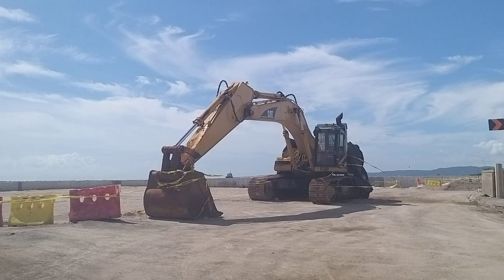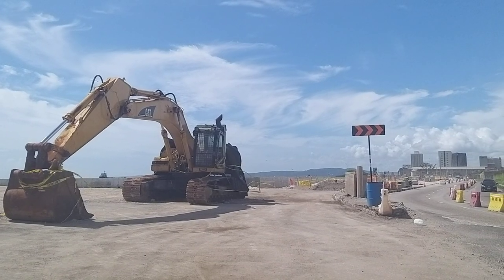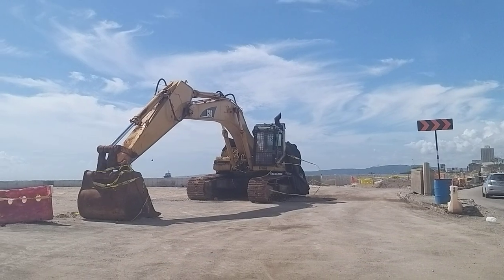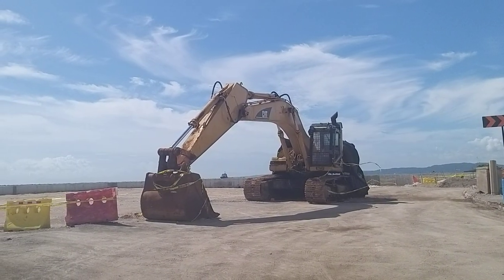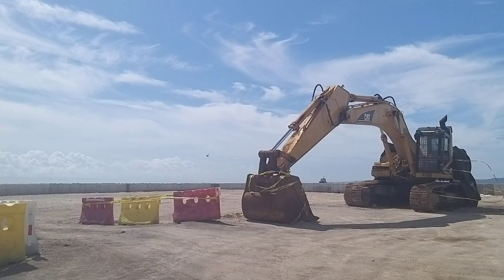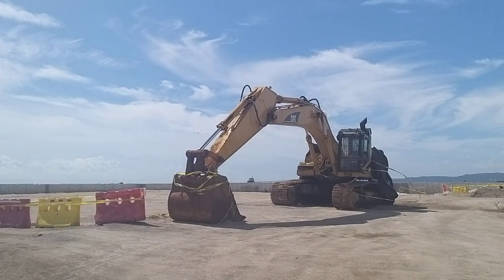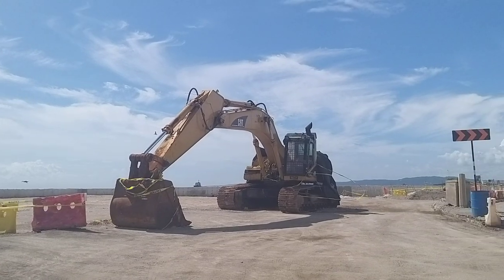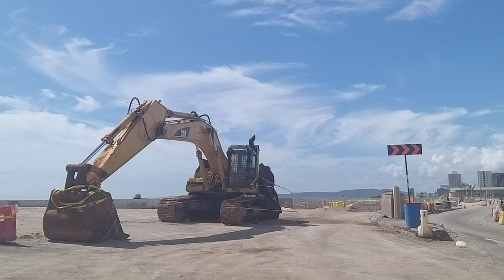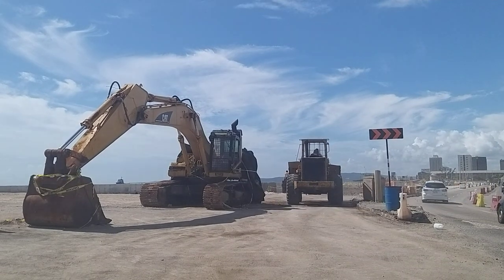Hey guys, welcome back to the channel. It's Rush Discover Boss and we're here with another update on the Port Royal Street road revetment project. If you're new to the channel, definitely subscribe — subscribing is completely free. Remember to leave your comments, remember to like, and remember to share. We're doing a quick update on this project; I've done some previous videos as well.